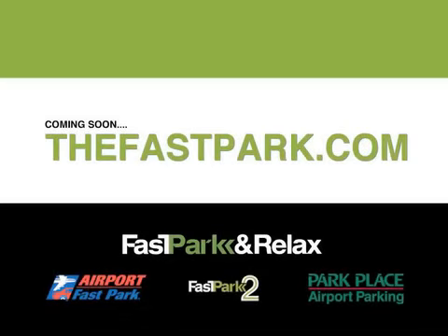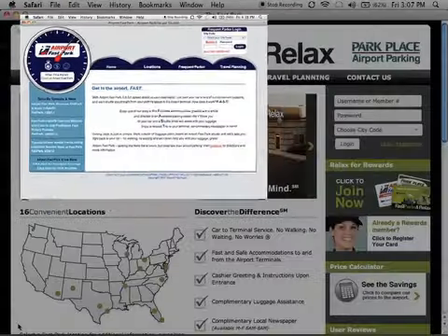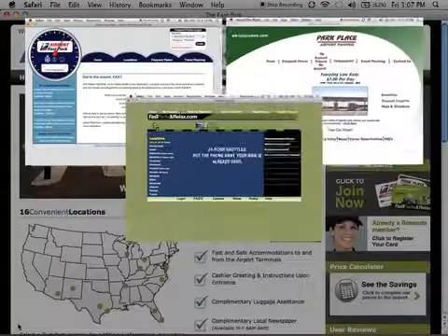Introducing TheFastPark.com. Launching soon, this new website will be a hub for all Fast Park customers, including Airport Fast Park, Fast Park & Relax, Fast Park 2, and Park Place Airport Parking.